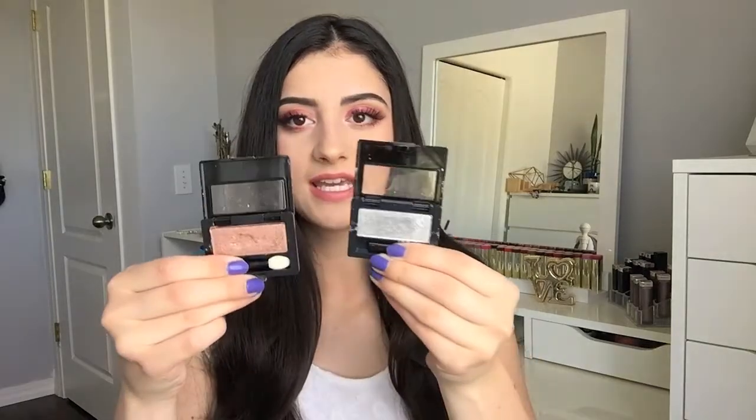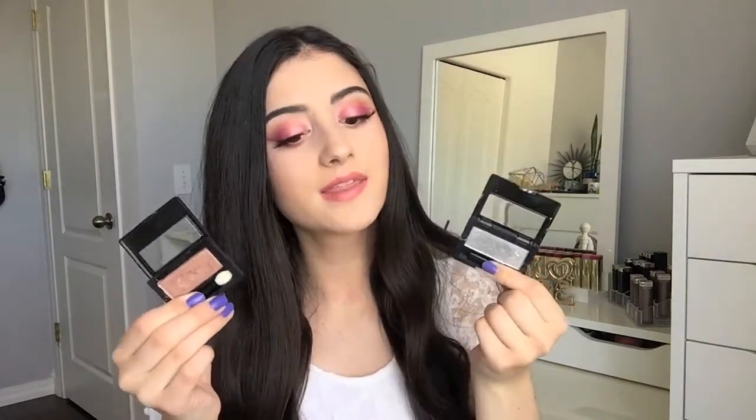I'm going to start off with these two right here. These are single eyeshadows from Maybelline. I have this one in the shade Nude Glow and then this one in New York Silver. They're super pretty eyeshadows, super pigmented. I'm so incredibly impressed with these because in the past Maybelline's eyeshadows have not been my favorite. I haven't enjoyed their palettes or quads, so when I saw they came out with singles, I picked up these two just to try them without very high hopes.